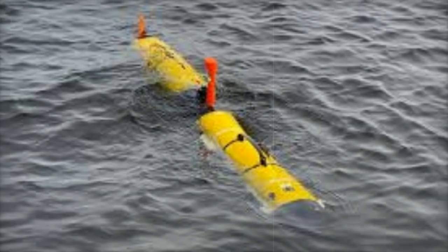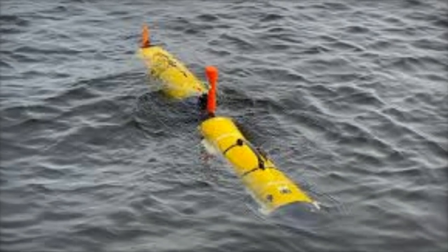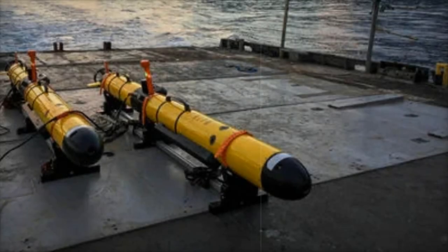With rechargeable batteries, these AUVs now offer a scalable, high-energy solution, significantly enhancing the mission capabilities of the torpedo tube-launched and recovered Iver-4900 AUVs.